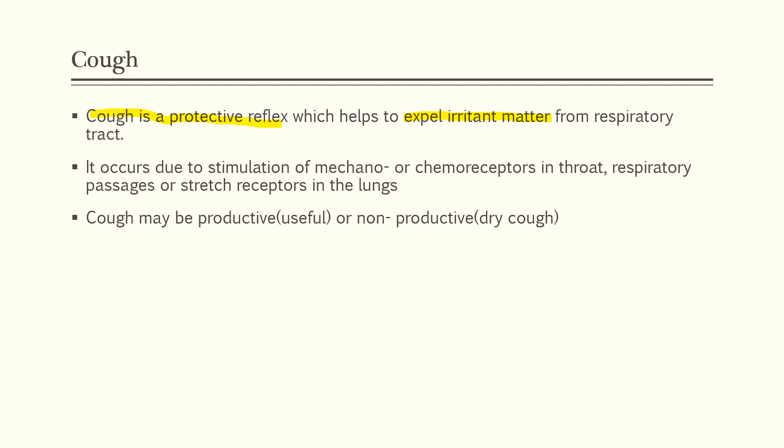Cough can be classified as productive cough or nonproductive cough. Productive cough is also termed as useful cough — it is called productive because it is associated with a large amount of sputum. Nonproductive cough is called dry cough as it does not have much sputum.